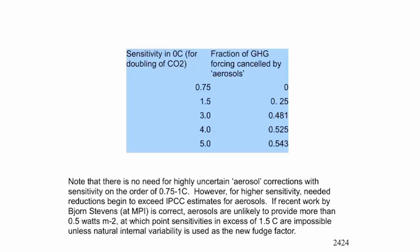Bjorn Stevens at the Max Planck is currently suggesting — and the paper is in review — that it's terribly unlikely that aerosols currently provide more than a half watt per meter squared. At that point, sensitivities in excess of 1.5°C are impossible unless natural internal variability is used as the new fudge factor. For the people advocating global warming, the only thing they need is the possibility, not that they made a correct prediction.